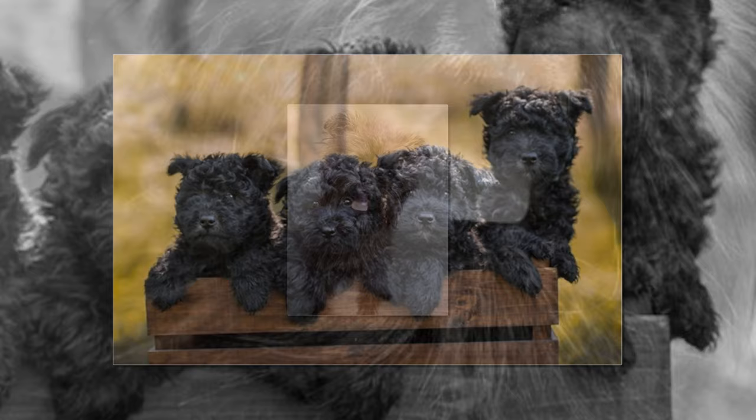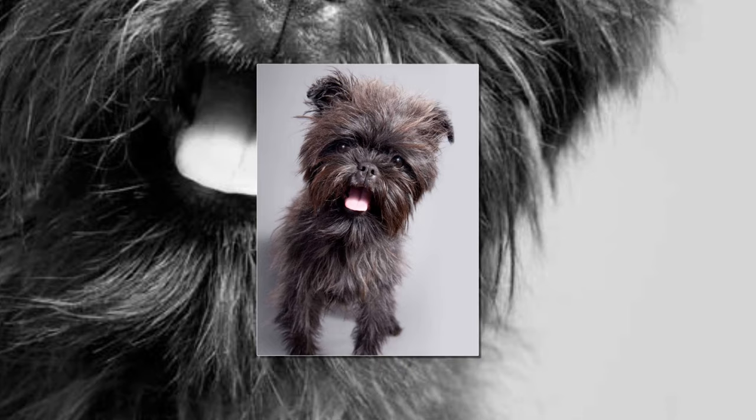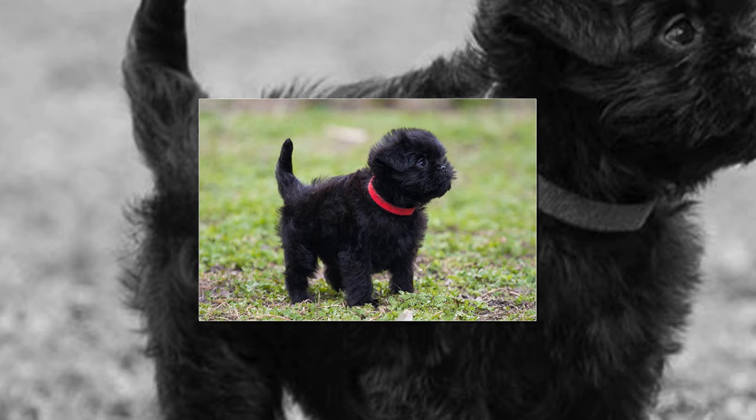The Affenpinscher has a monkey-like facial expression with long eyebrows and beard, which lends an air of comic seriousness. The rough coat is about one inch long on the body, somewhat longer on the head, neck, chest, stomach and legs. This tight coat provides protection from pests and harsh conditions.